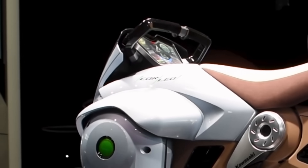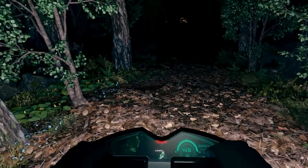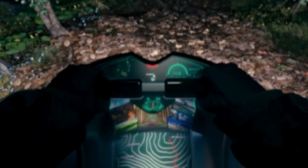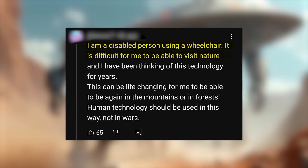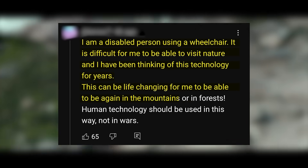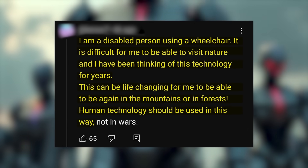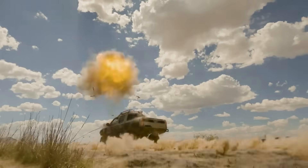Even if Corleo doesn't have humanoid features, there's no doubt that people will inevitably form a bond with it. For example, in the video's comment section, a user shared: 'I am a disabled person using a wheelchair. It is difficult for me to visit nature, and I have been thinking of this technology for years. This can be life-changing for me to be able to be in the mountains or forests. Human technology should be used in this way, not in wars.' That last bit of their sentence inevitably brings me towards the dark side of hydrogen-powered technology.